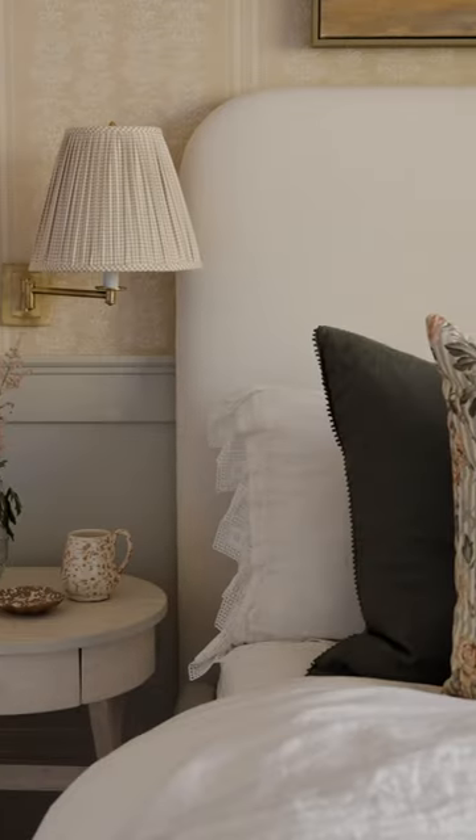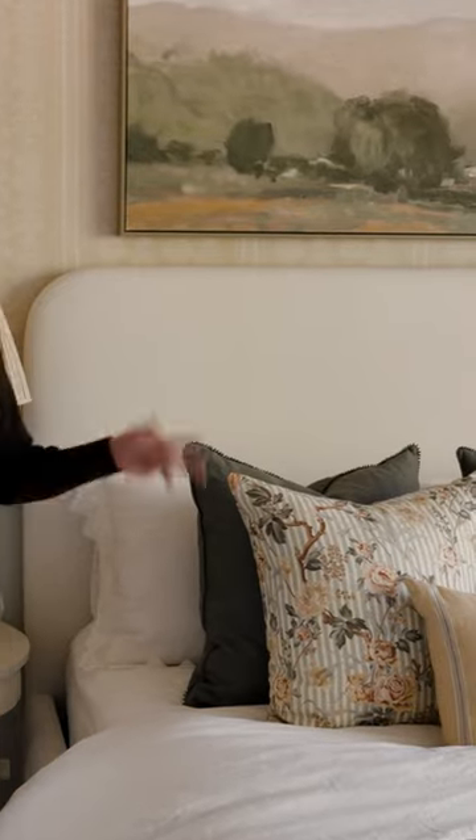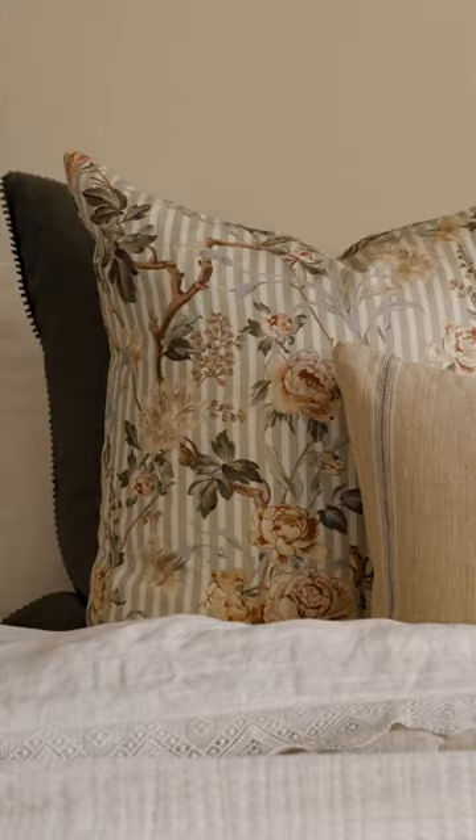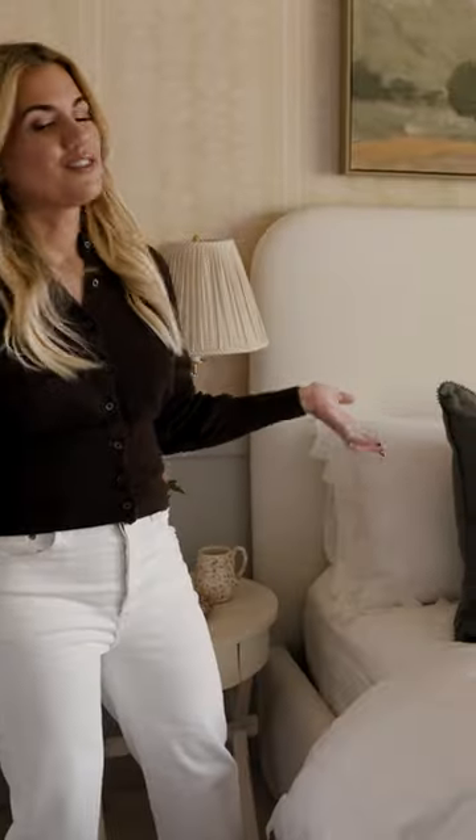The pillow scheme really started with this floral. I gave her several options, we ordered a bunch of samples, and she loved this one. She loves light blue and she loved the little light blue color through here — and we love floral at this house.